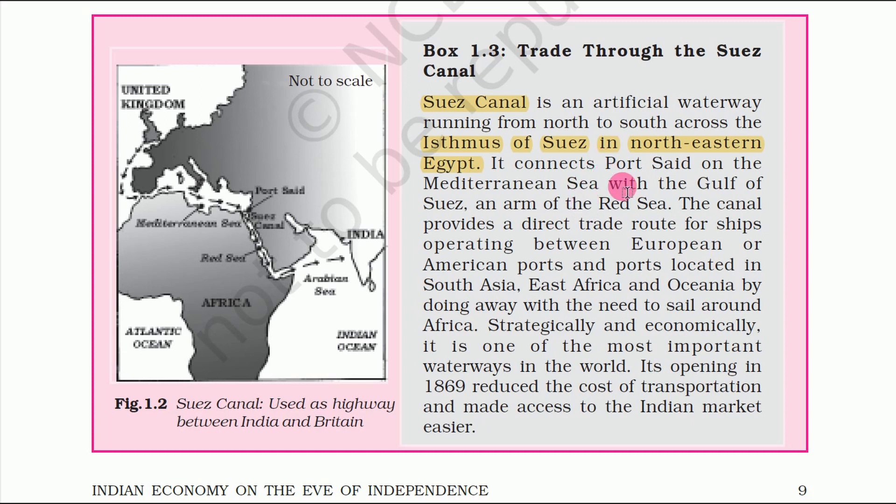The canal provides a direct trade route for ships operating between European and American ports and ports located in South Asia, East Africa and Oceania, by doing away with the need to sail around Africa. Its opening in 1869 reduced the cost of transportation and made access to the Indian market easier.